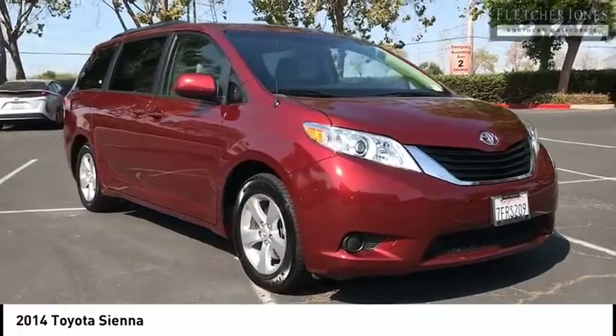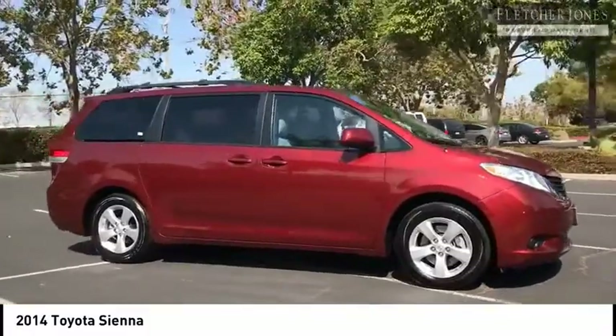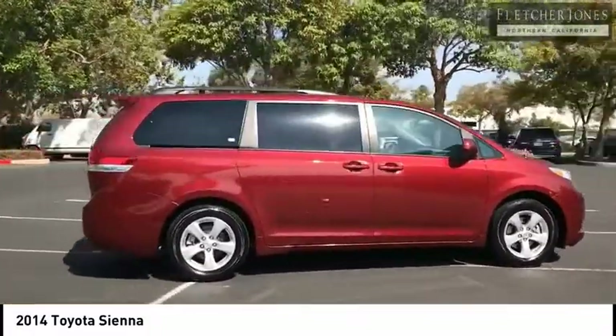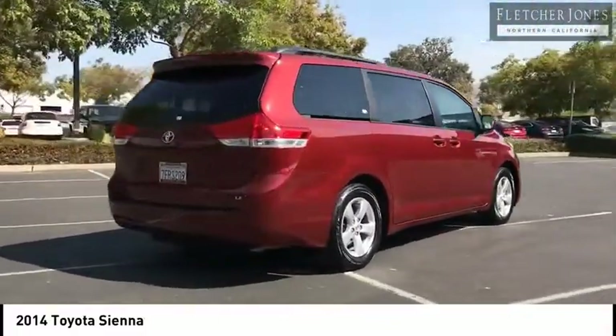We are pleased to show you the 2014 Sienna. Sienna offers excellent overall quality and long-term dependability, making it a hassle-free vehicle to drive day in and day out while contributing to peace of mind on long road trips.